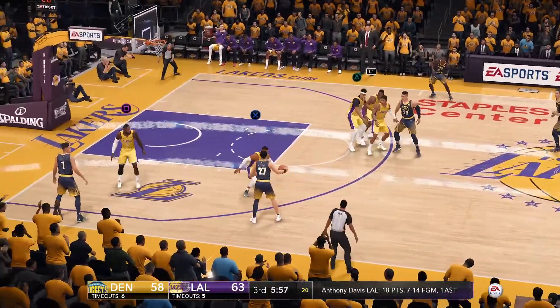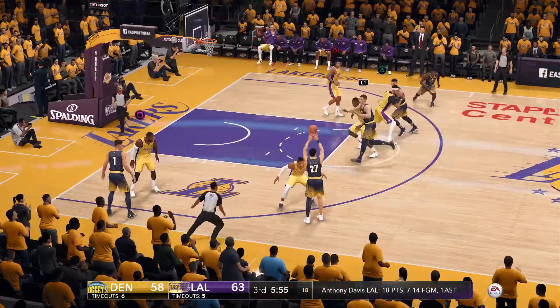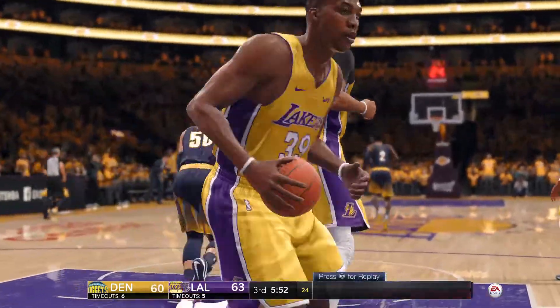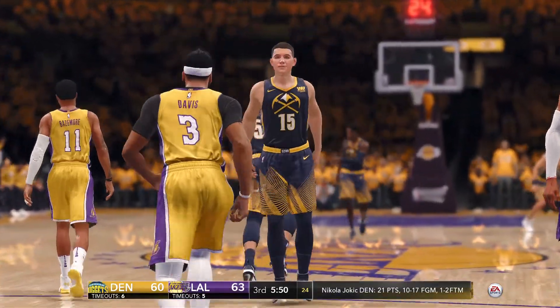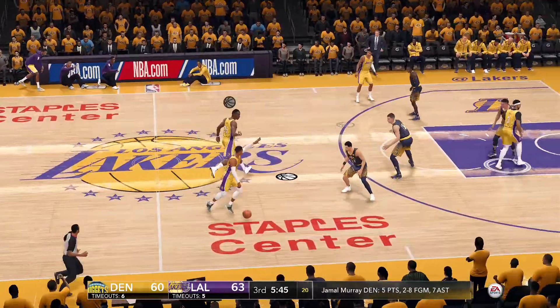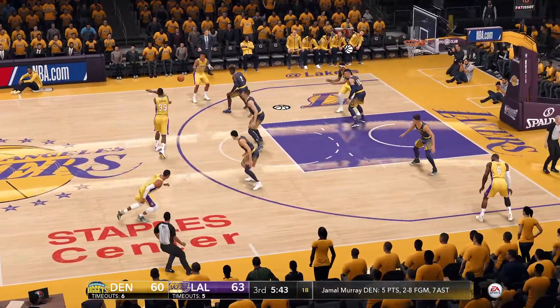To Gordon, gets to the rim, soft touch, gets the roll. What a job they have done keeping the ball moving to the open man and creating scoring opportunities for each other.